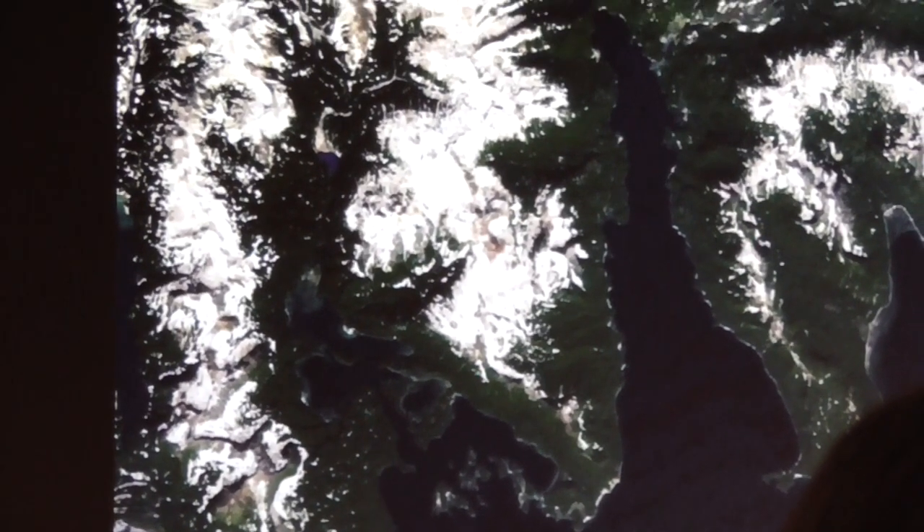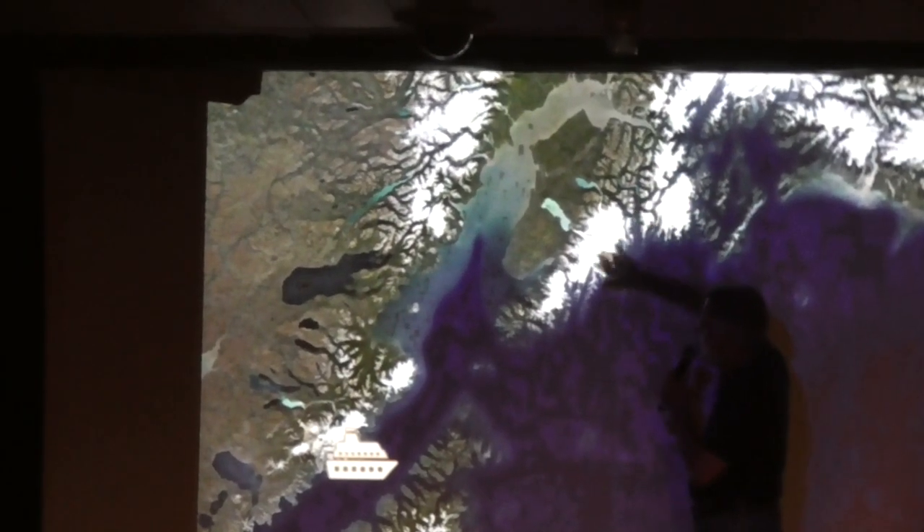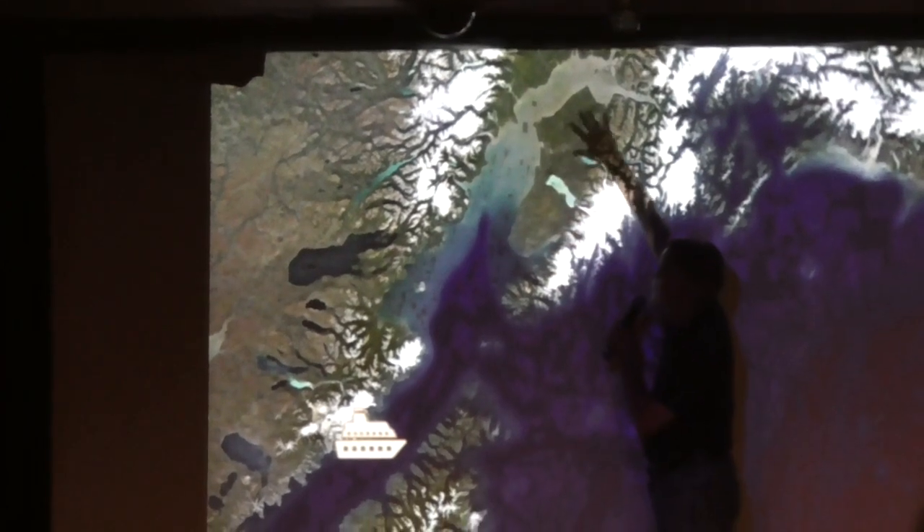We would like to see other wildlife, so we will be scanning the coastline. This is the Kenai Peninsula — it has the Kenai Mountains here, and the big moose range, very flat with some glacial runoff.